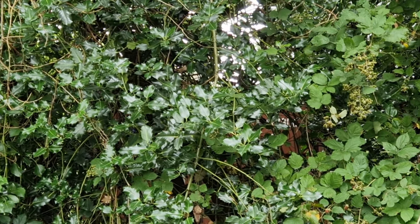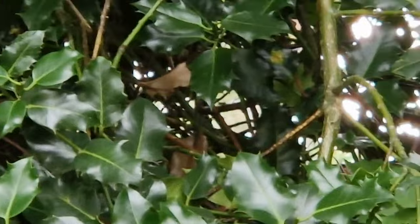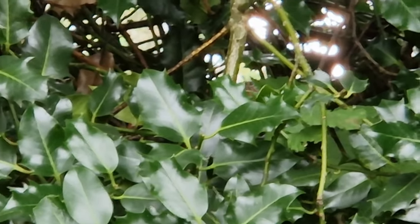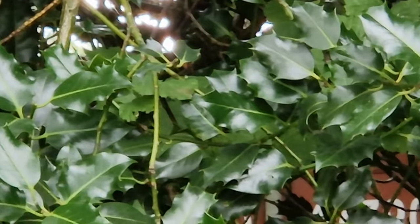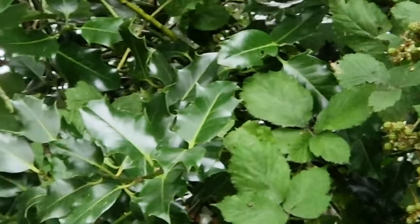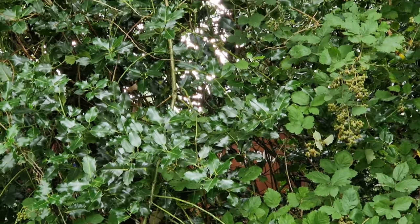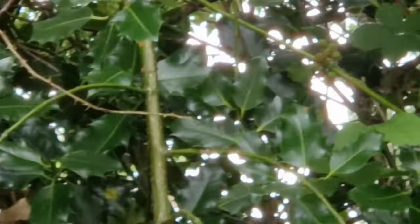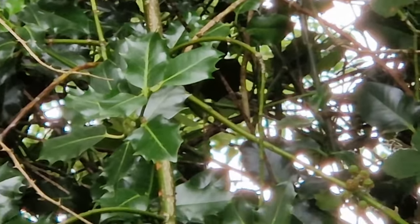Here we have the Holly. American and English Holly look very similar, but the English Holly is more commonly used in Christmas decorations. Holly has white flowers with four petals that bloom anytime between early spring and the start of summer, depending on the climate. And their berries are toxic to humans.